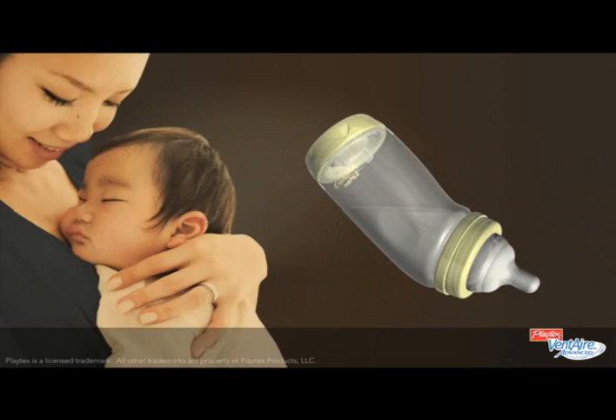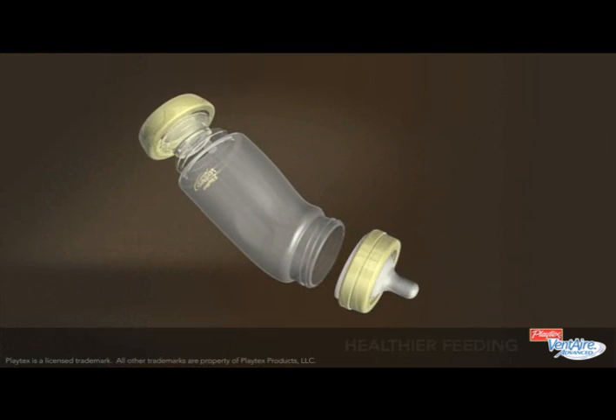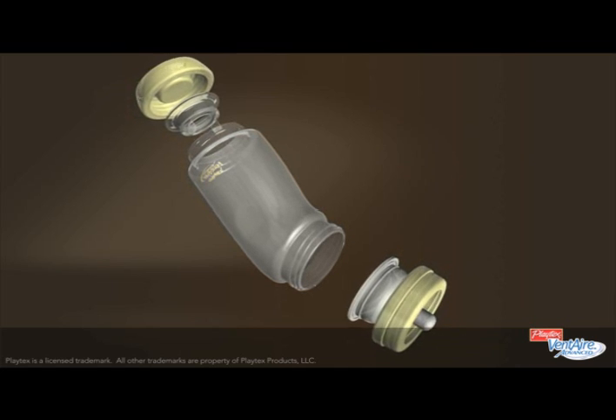Playtex knows that nothing is more important to you than the health and happiness of your baby. That's why we created the Ventair Advanced Bottle System to give your baby a healthier feeding experience from top to bottom.